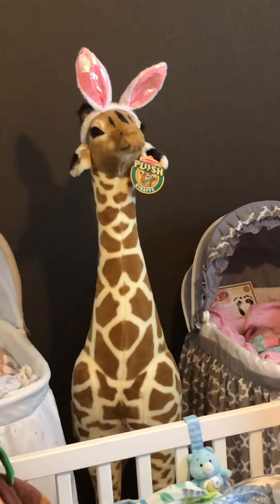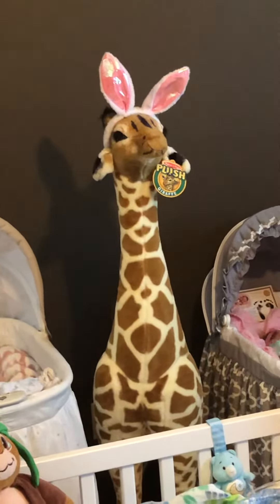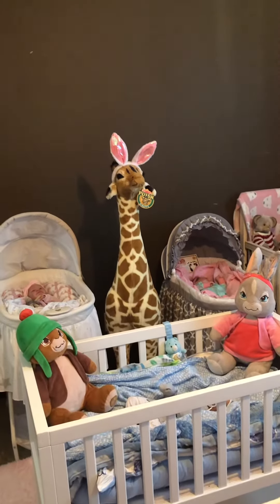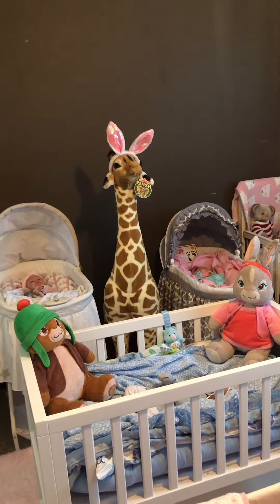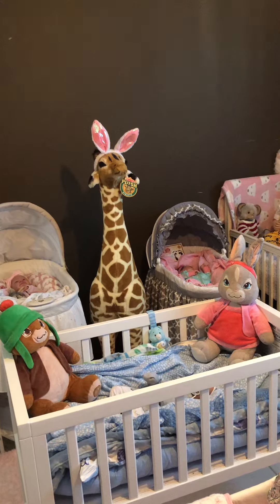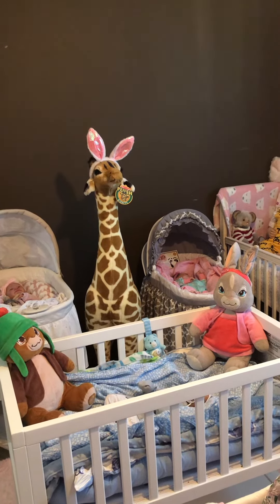Gigi the giraffe is a little over four feet tall. She is the keeper of my nursery — she keeps an eye on all my babies and lets me know if anybody misbehaves.